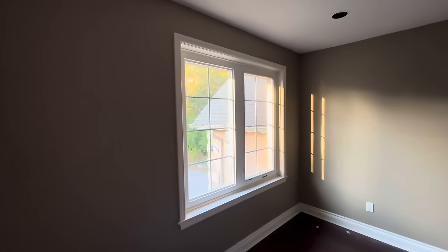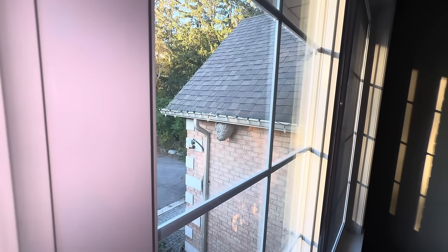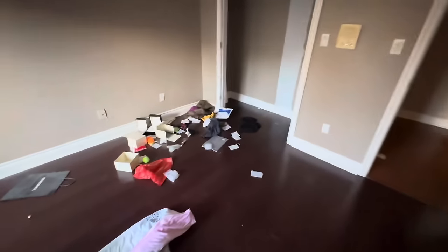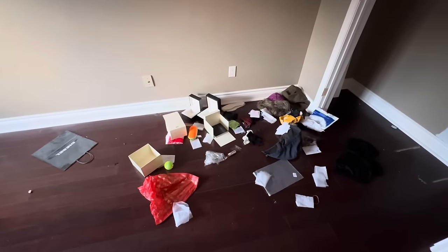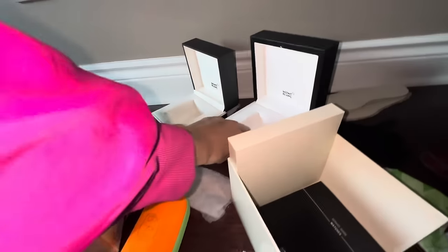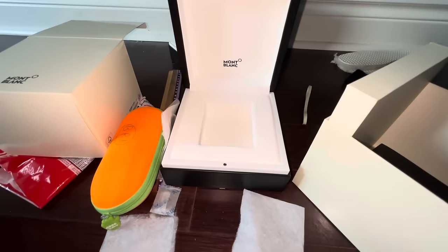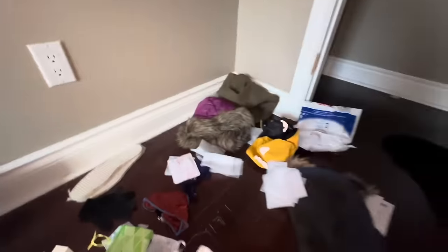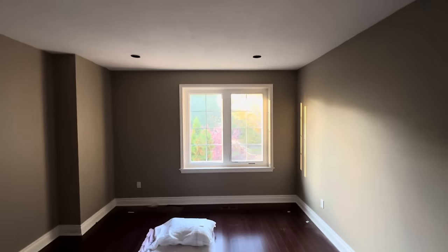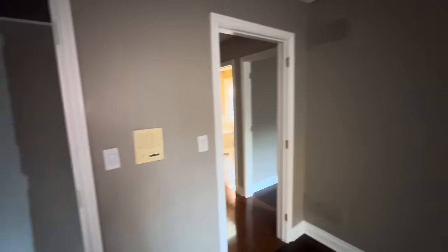Other bedroom. Look at the size of that wasp nest outside! What's all this — Mont Blanc. They probably know what that is — is that a watch? Empty closet. Decent size room. These switches aren't on straight at all, it's annoying.